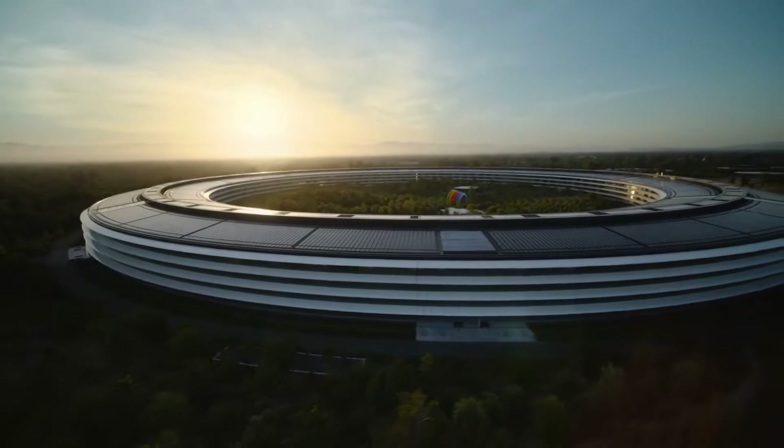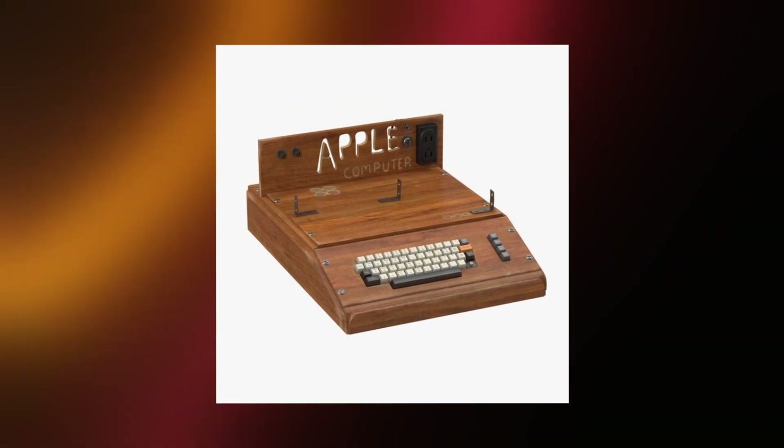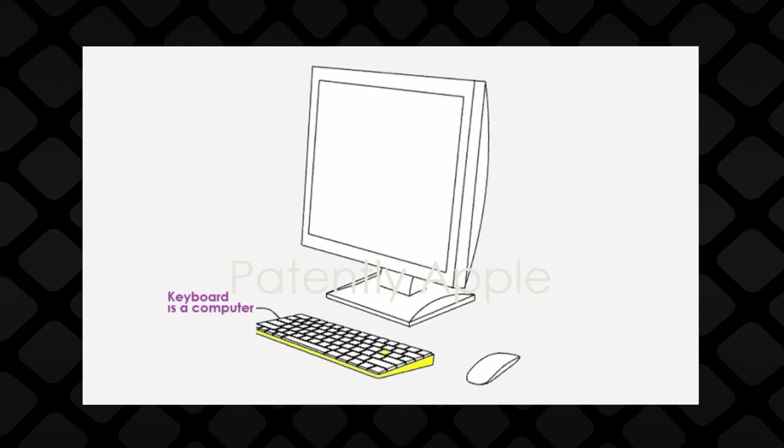Even though this idea sounds weird looking at today's Apple, it's not actually new. The first computer Apple ever produced was pretty much that. The patent shows essentially the Magic Keyboard, but assuming the product is real in the first place, I don't think it would look like that.